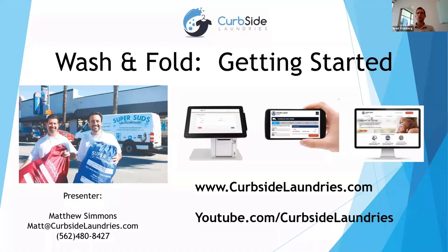Matt Timmons is one of the owners of Curbside Laundries, which is a software and POS system that supports the commercial laundry segment of the business. He's also a laundromat owner — really a special treat to have an expert like this on. One of the best wash and fold people in the country. With that said, Matt, I'll turn it over to you.